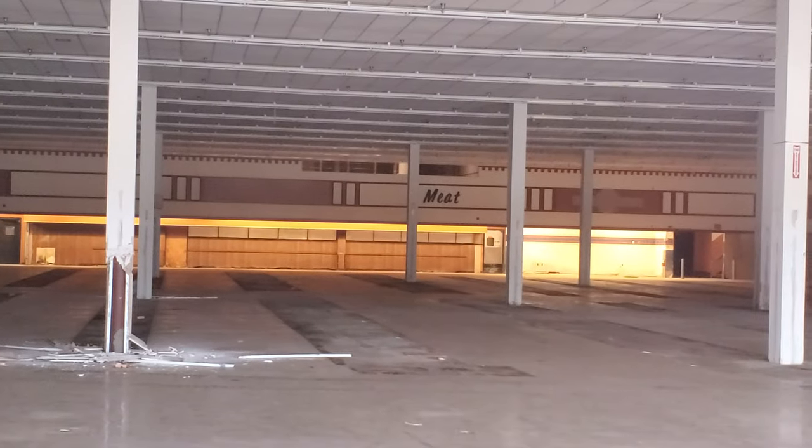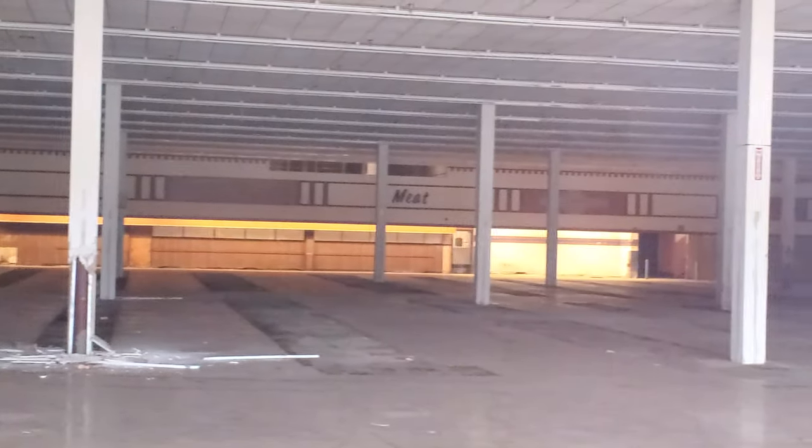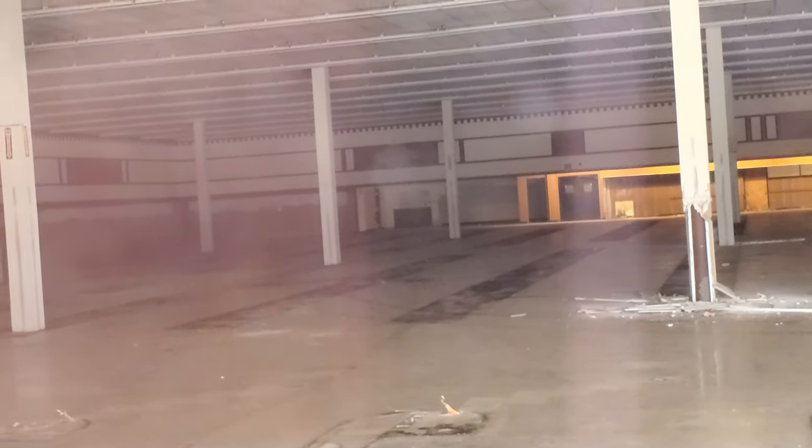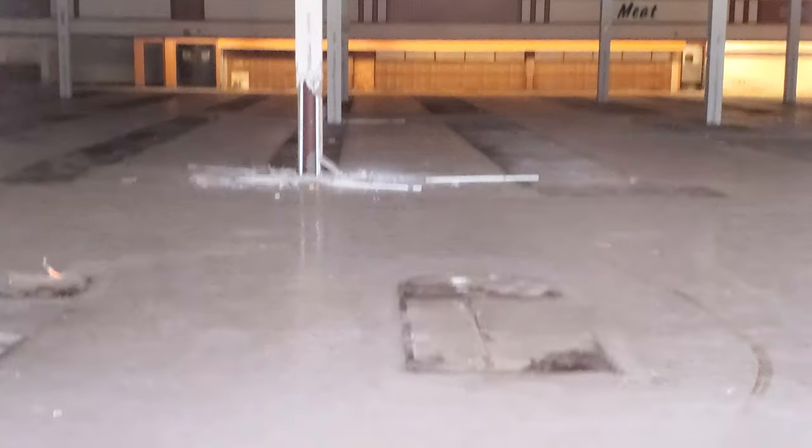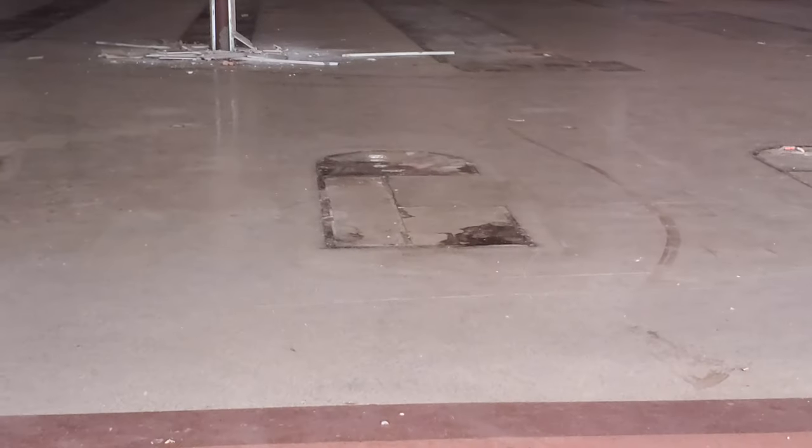Yeah, so back here on the wall you can see where it says 'Meat' — the meat market. And then over here on this side it says 'Produce' if you can see that, and then over on the other side it says 'Cosmetics.' They've still got the lights on in there. That's where the checkouts were, right there.